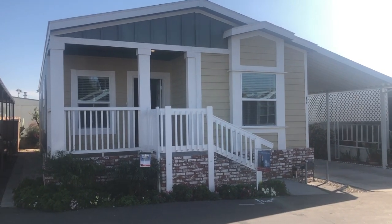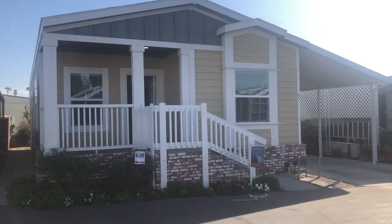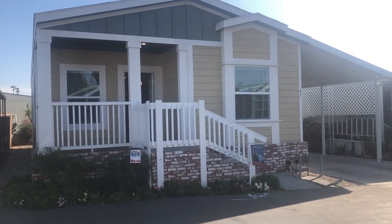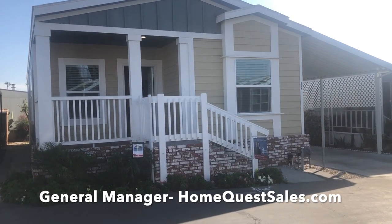Hey everyone, how's it going? Welcome back to the Manufactured Housing Expert channel. My name is Shane Jaffe. I am the Manufactured Housing Expert. You can check out my bio at HomeQuestSales.com. I am the general manager of HomeQuest.